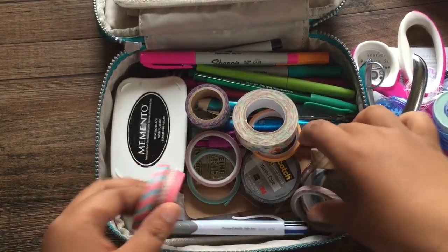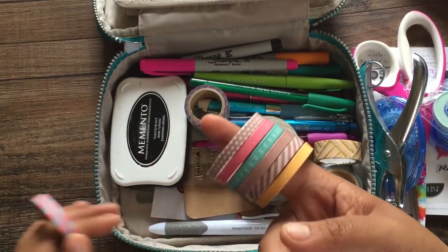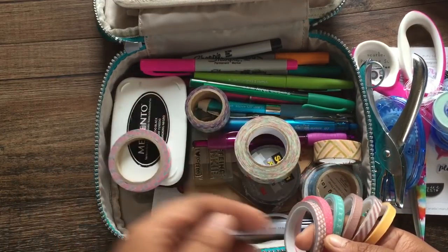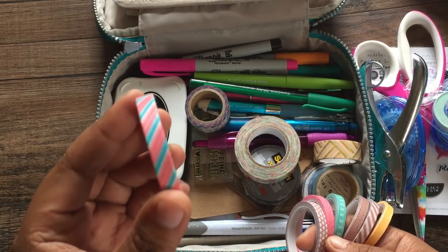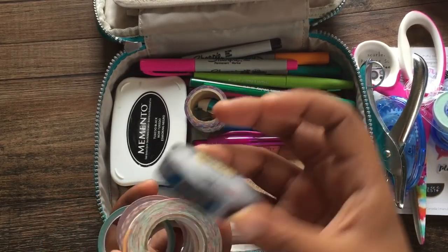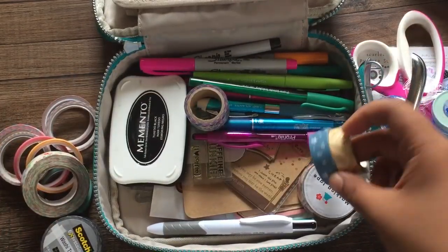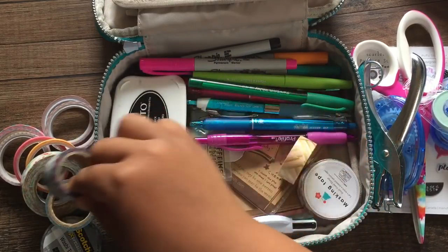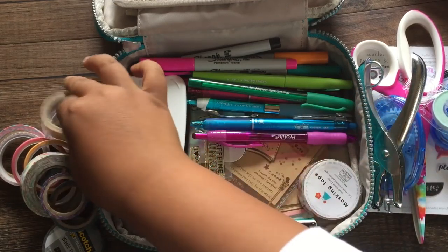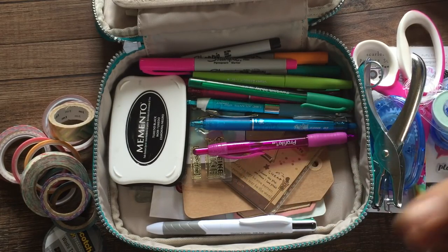I have some washi tapes: the Amy Tangerine thin washis from Studio L2E — hey Kanani if you're watching! I also got some from Ichiban Kan in San Francisco, Daiso, Staples, this Scotch washi tape, Joann, and Michael's. One was from my friend Theresa, though this one is empty washi. This checkered washi is from Daiso.